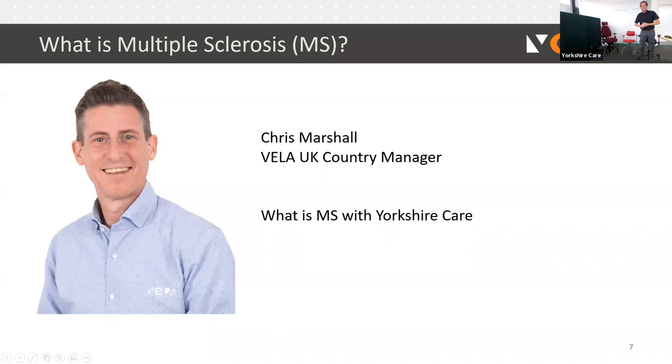Good afternoon everybody, and thanks for joining us here at Yorkshire Care HQ. My name is Chris Marshall, UK Country Manager for Velmå Larsen — shortened to Vela. We're a Danish company based in the northern region of Denmark, in a lovely place called Pal Wall. We were established in 1935 and are still a family-run business today, with just over 130 employees and worldwide distribution. Vela are the manufacturers of activity chairs and walking aids, with the remit of promoting independence.